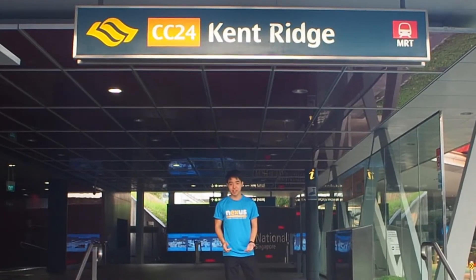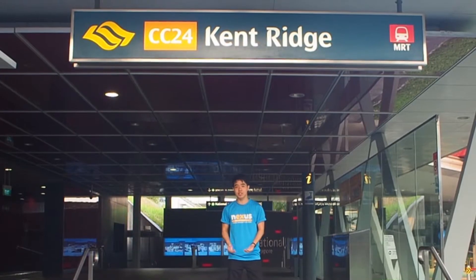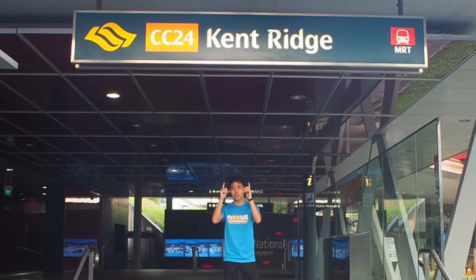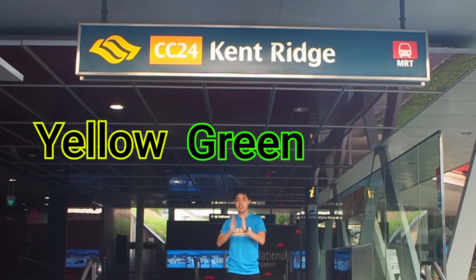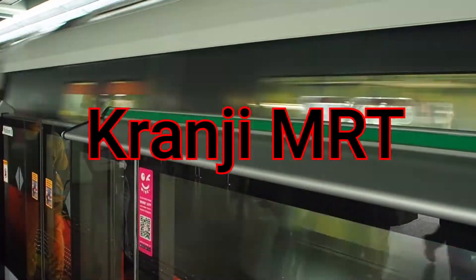Hi everyone, it's That's So Singapore, and in today's video we're going to guide you on how to get to JB easily by public transport. As you can see, our journey begins at Kranji MRT, where we'll switch between yellow, green and red lines. After a long ride, we're finally at Kranji MRT.